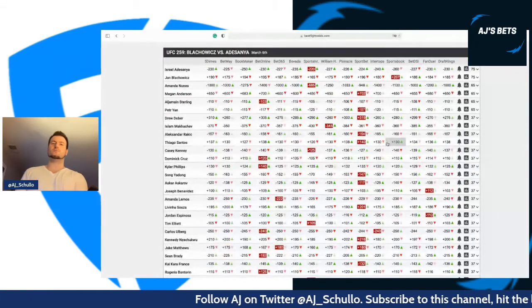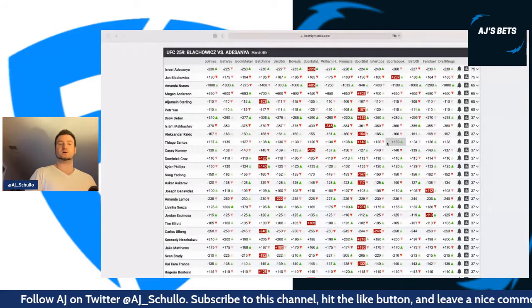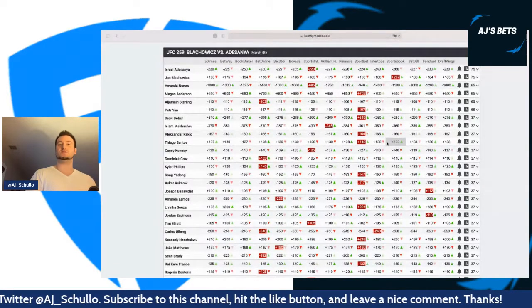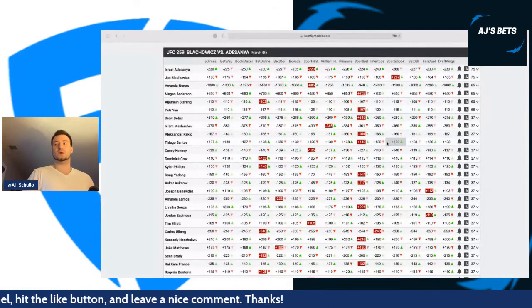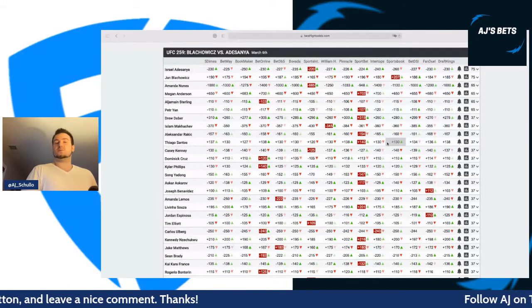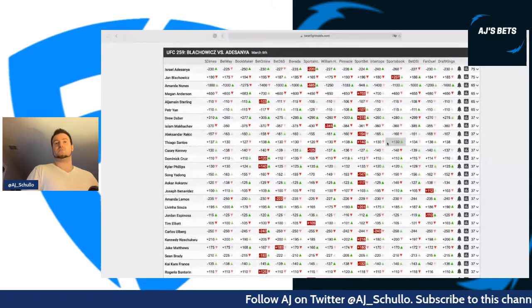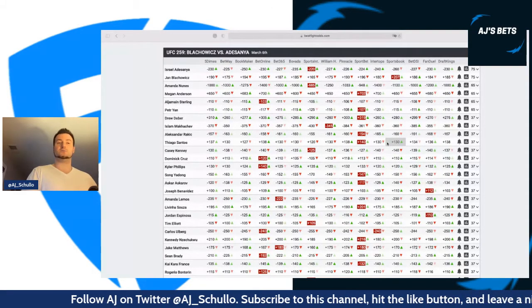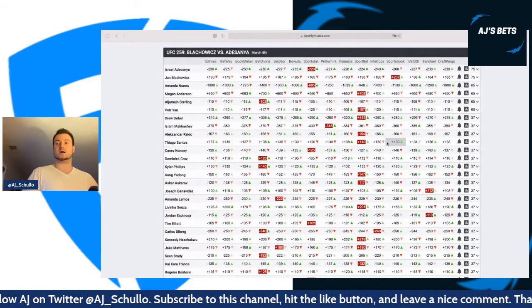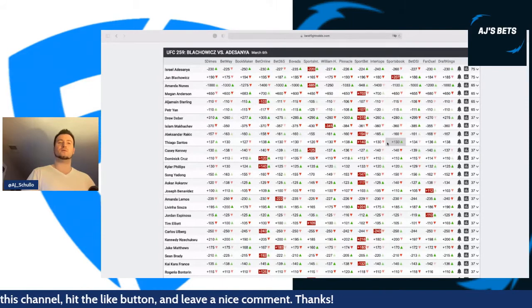Sean Brady at around $20 — just a few bucks cheaper, in the same range as Bautista and Lemos — I think he's a better play than all three. Brady has the potential to dominate this fight pretty much everywhere. He's got much better cardio than Matthews, I think he's a better striker, we've seen Matthews finished before, and Brady could get the fight to the ground and possibly submit Jake Matthews.